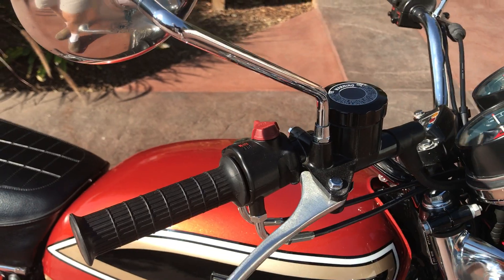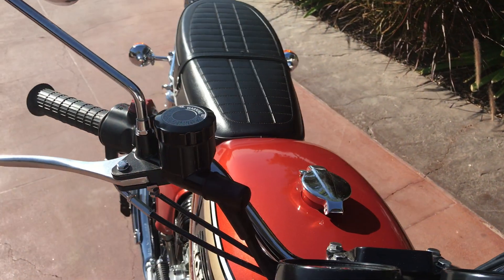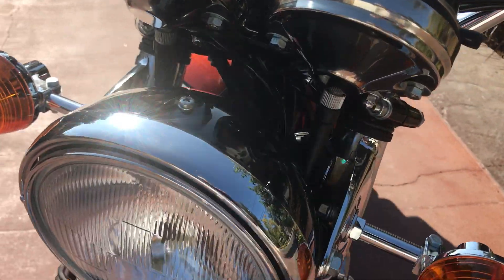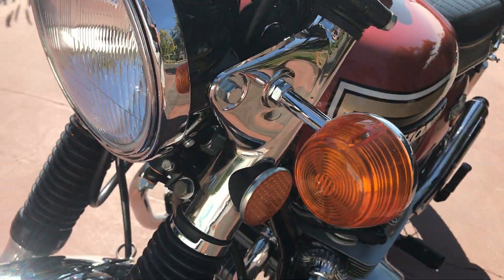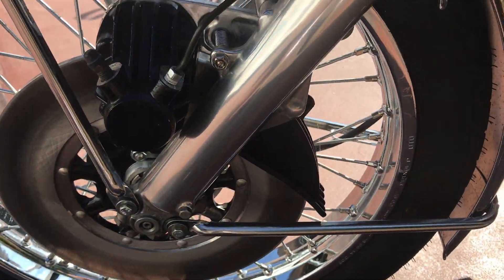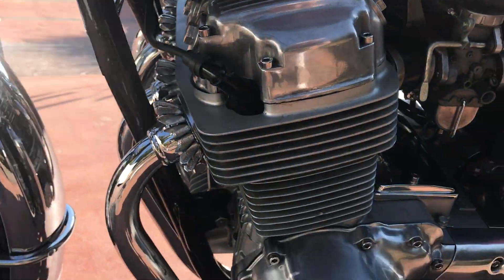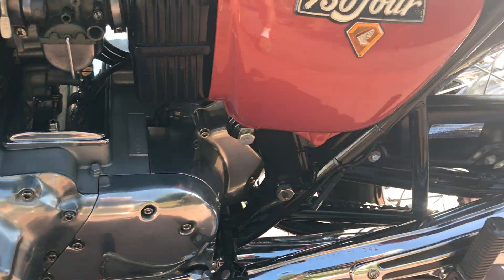It even has the original style switches on the handlebars, proper headlight of course, all brand new brake lines, and new wiring. All the chrome work is beautiful.